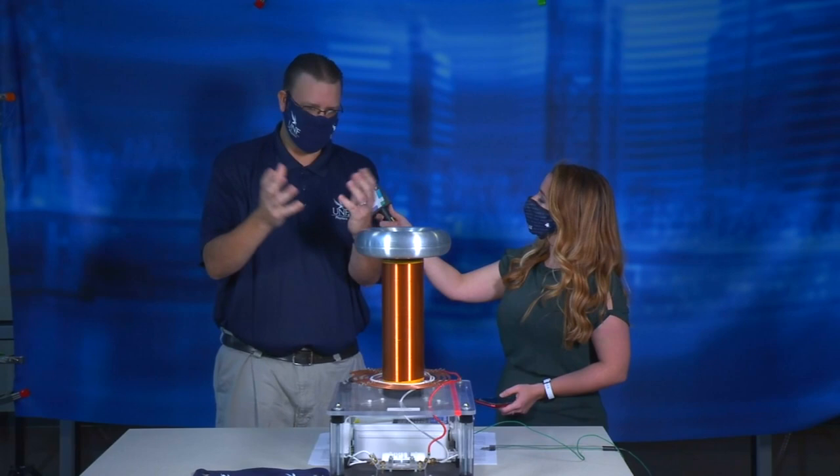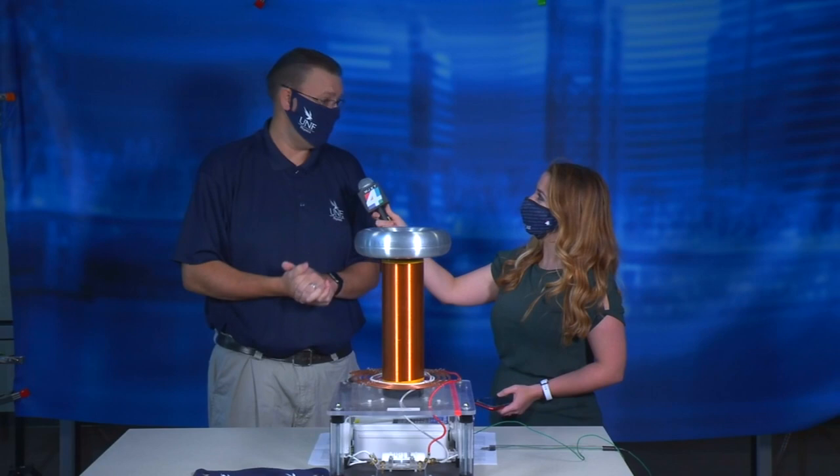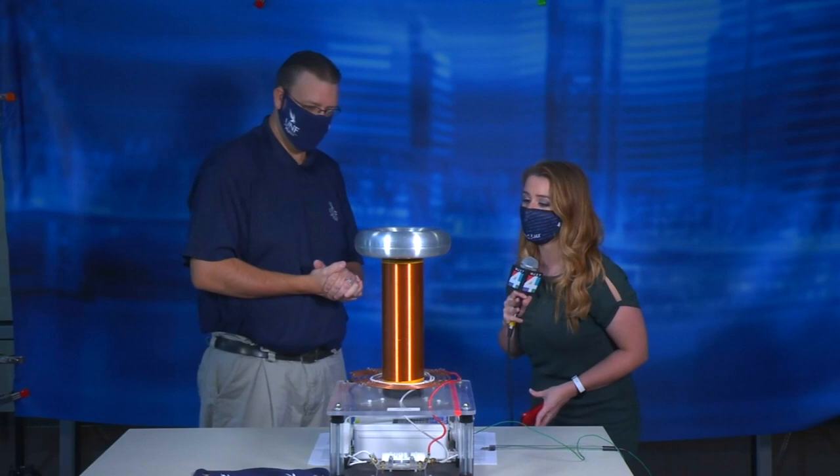And then what we can do is show how that turns into electricity, because you can harness that charge and light up a light bulb. And you are a trained professional, so kids do not try this at home. But let's go ahead and get a look at it real quick.